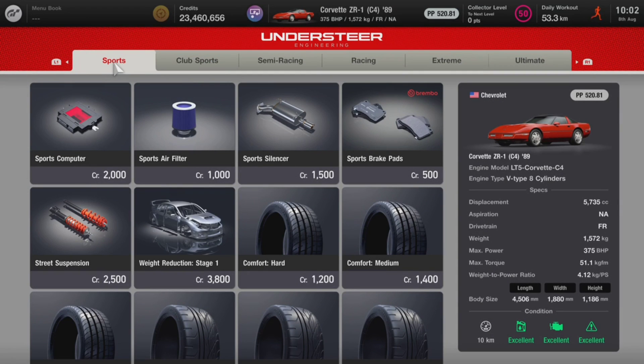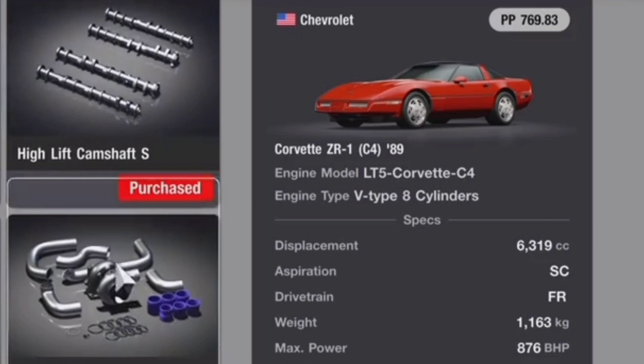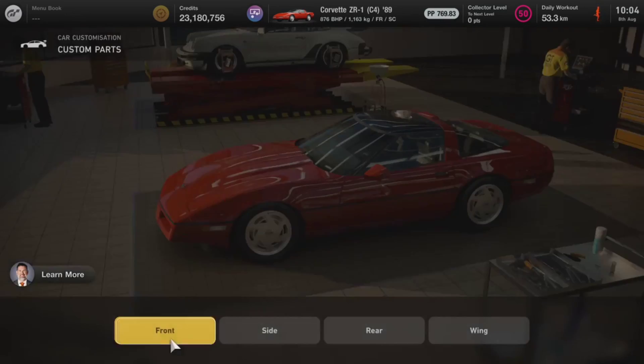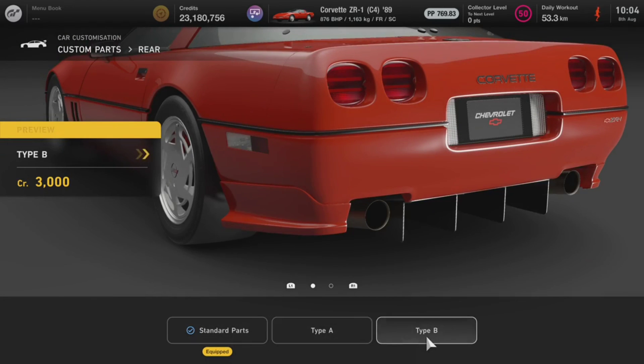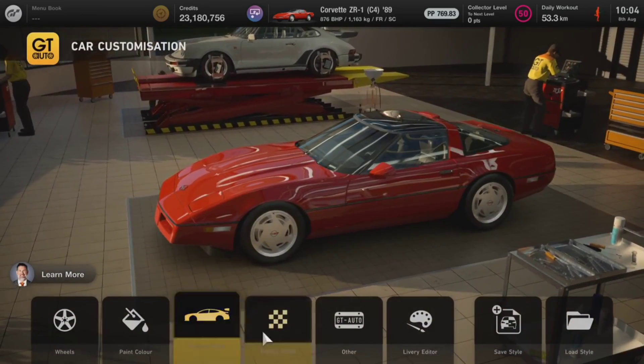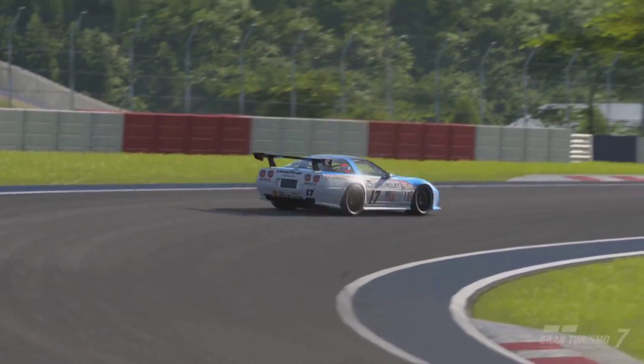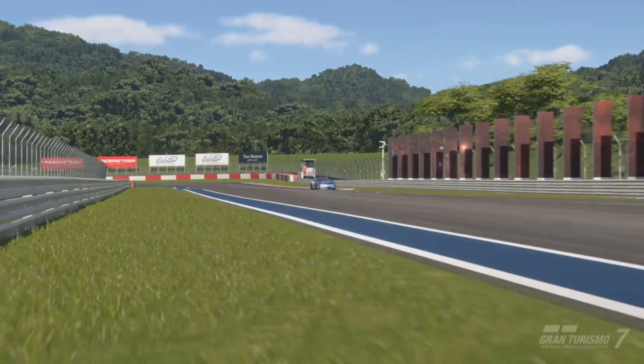If you head over to a tuning shop and spend at least 200,000 credits, you are going to see a drastic change in performance. Once the car is fully upgraded, it produces 876 brake horsepower and comes in at a weight of 1,163 kg, so the vehicle is rather light and produces a really good amount of power. If you add a lot of aero and fully max out the downforce, you are going to feel an absolute beast going around the circuit. With no traction control on, this car is so stable and focused on only getting you around the circuit as fast as possible.